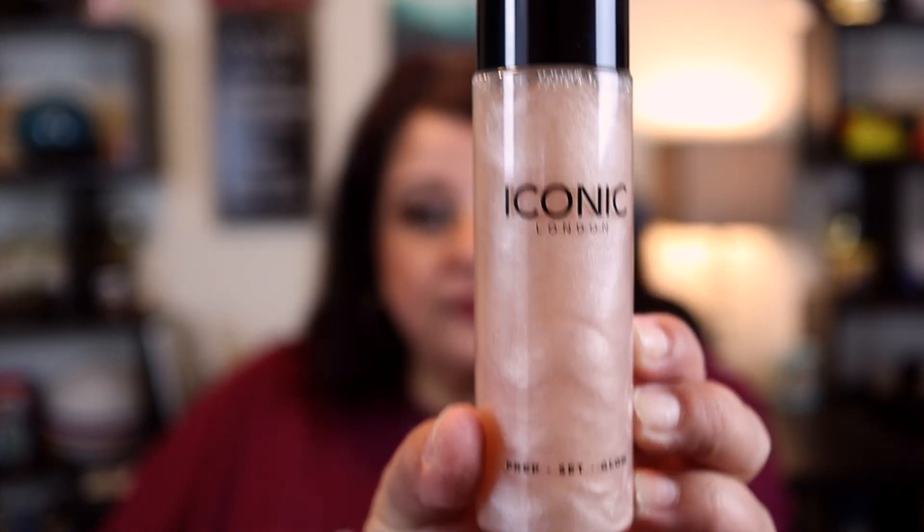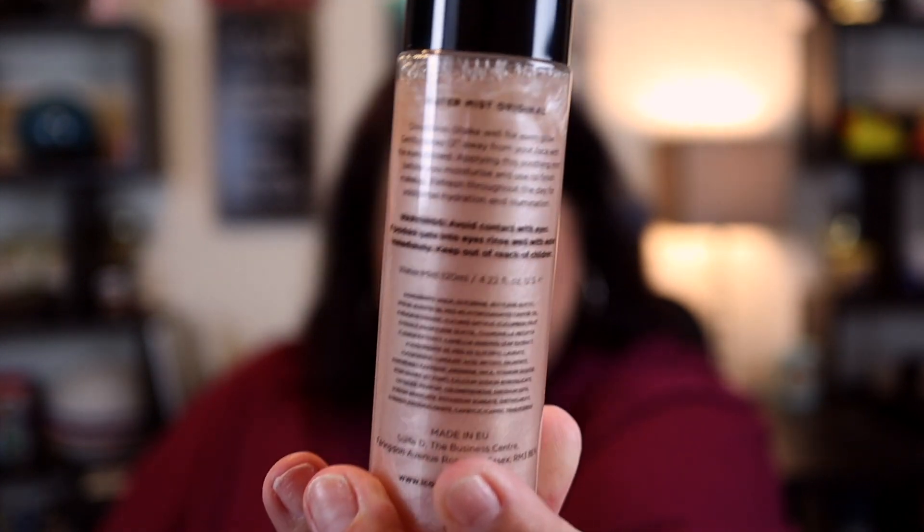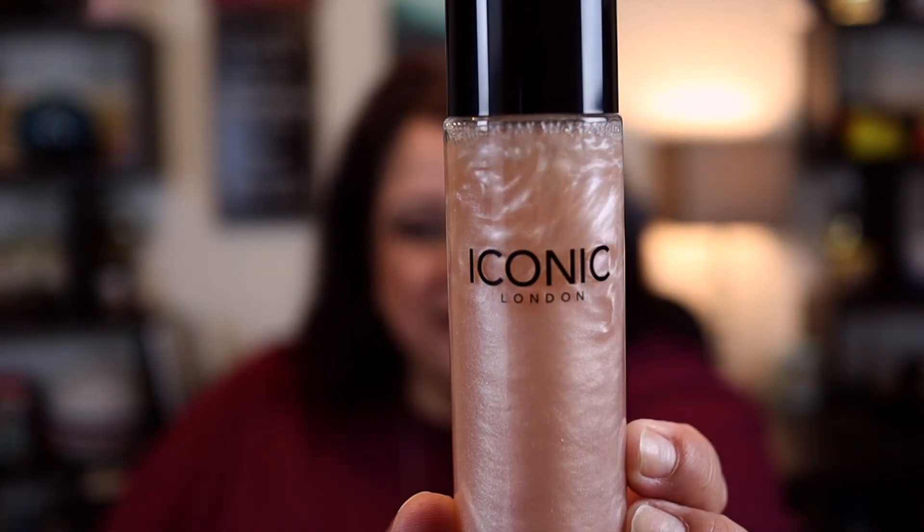It even combats dark circles under the eyes, which is nice. This retails for $29 — the Iconic London Prep Set and Glow. You can see kind of like the glitter in there. I'm going to assume you'd have to shake it. Let's spray it. It really does have a beautiful smell to it as well — you can definitely smell the cucumber. That smells really nice, I like that. So that's Iconic London Prep Set and Glow.